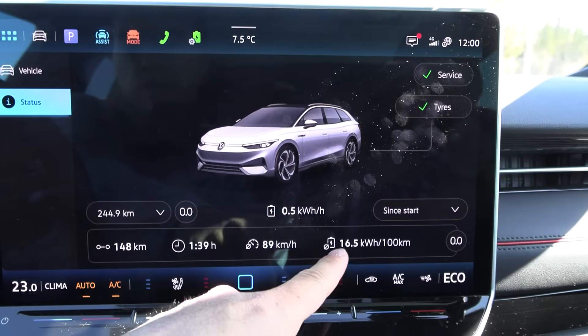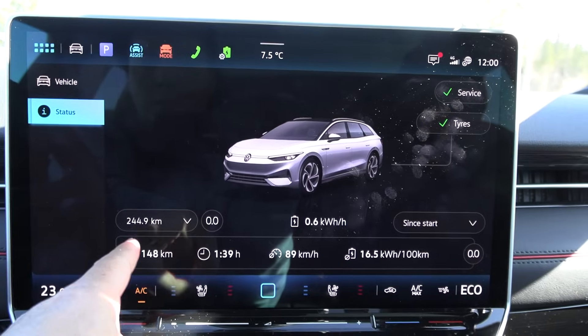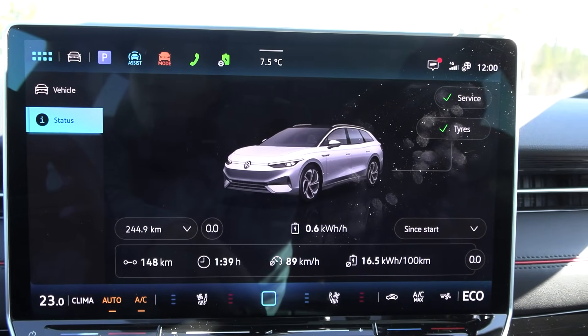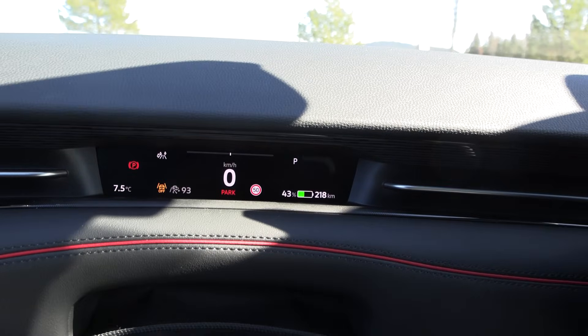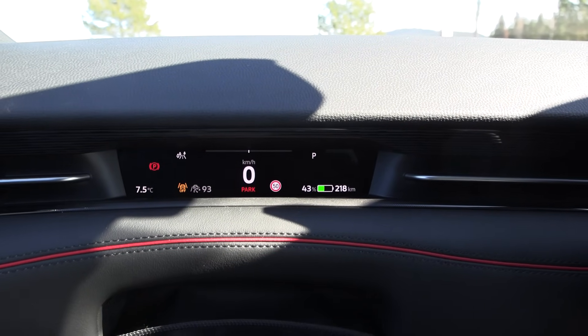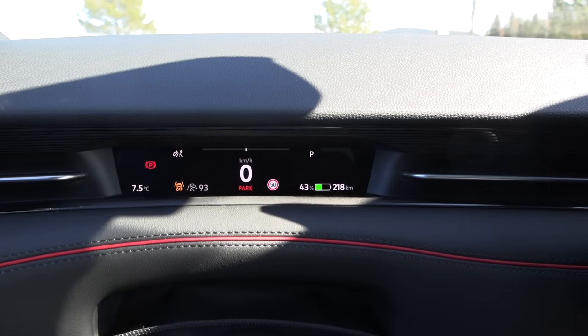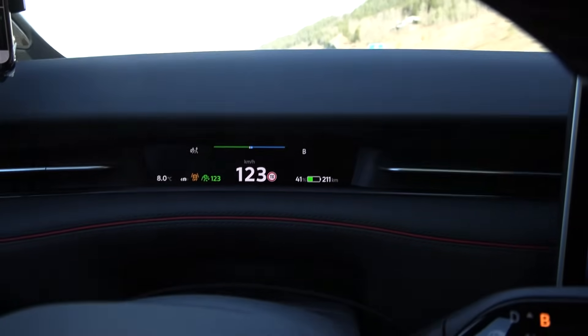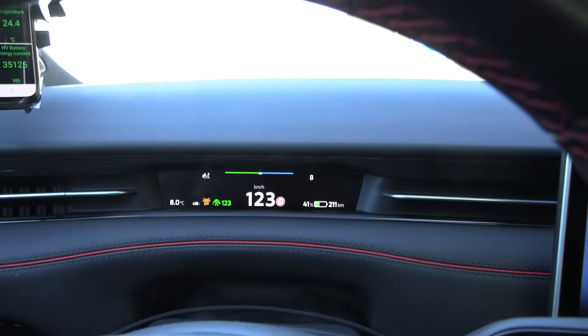This time it was 165 watt-hours per kilometer, and I can check the distance error. We are still at 43% battery. Temperature has gone up again — maybe we can do another run. Let's do another 120 km/h test. Another run: 123 km/h indicated. Now it's 8 degrees Celsius.